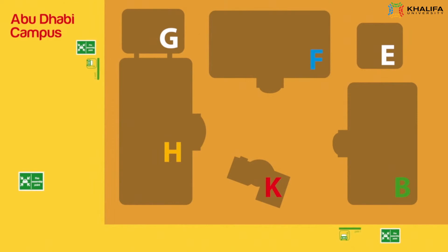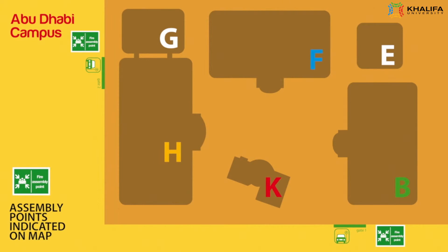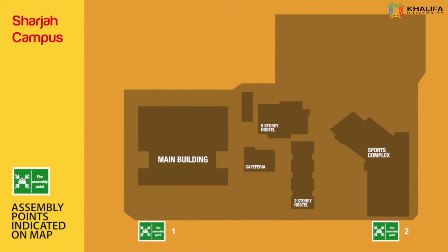Khalifa University Campus Assembly Points: Here we display a map of the assembly points inside Khalifa University so you can know exactly where to move people. Abu Dhabi Campus. Sharjah Campus.